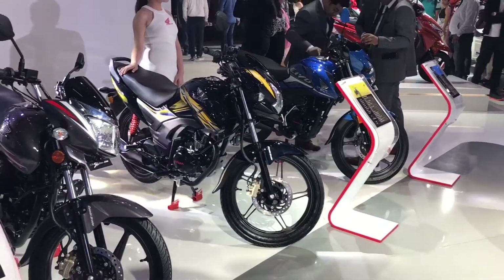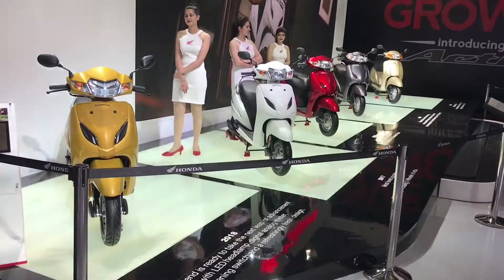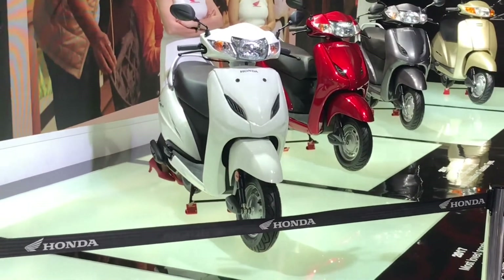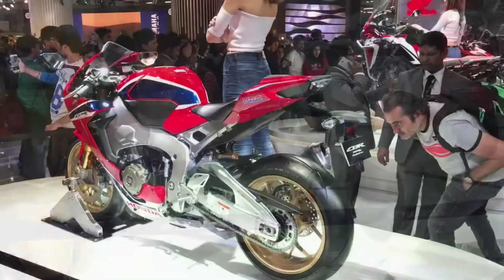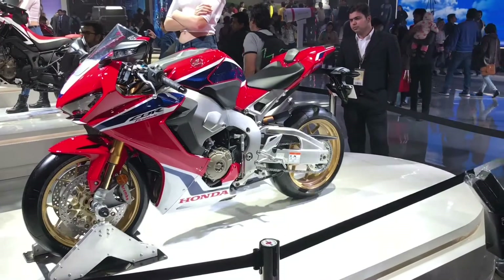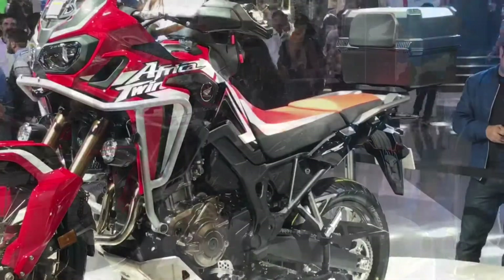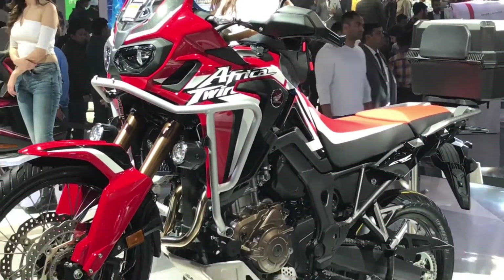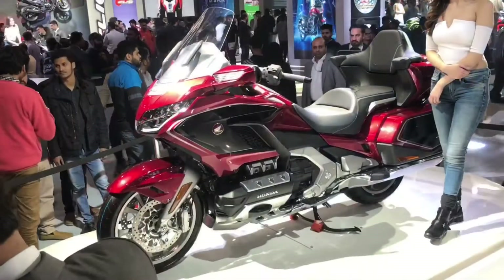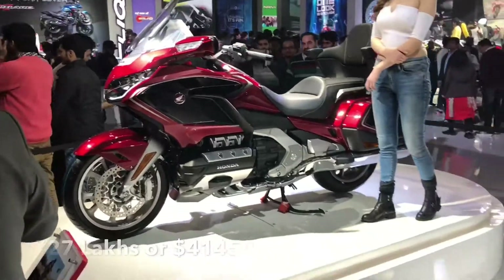They had their entire lineup there. This is their scooter range — they lead in this category — and some of their top end bikes. The Africa Twin was there too, quite a big bike. Quite nice, check it out.